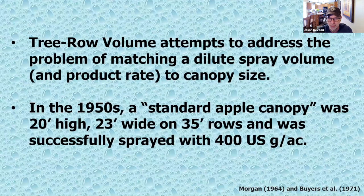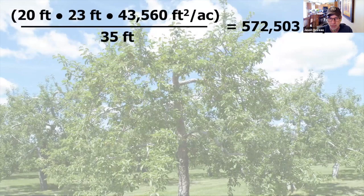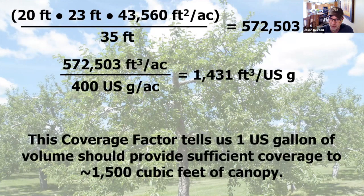Tree row volume attempts to address the problem of matching a dilute spray volume and rate to the canopy size. In the 1950s, a standard apple canopy — 20 feet high, 23 feet wide, on a 35-foot row — was successfully sprayed with about 400 US gallons per acre. Nice round numbers like that give me pause, but this was a decision, an assumption: if everybody can get away with this, we're going to call this the standard. There's your width, height, and a constant in your row spacing, showing how many cubic feet of canopy were in a standard apple orchard per acre. If that was successfully sprayed with 400 gallons per acre, we can say roughly it takes one US gallon to spray 1,500 cubic feet of canopy.